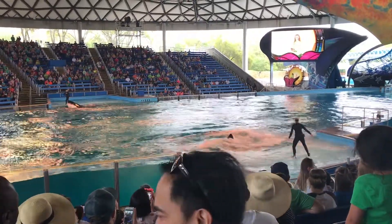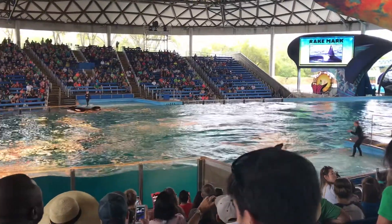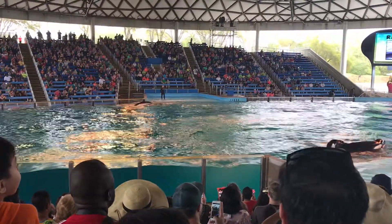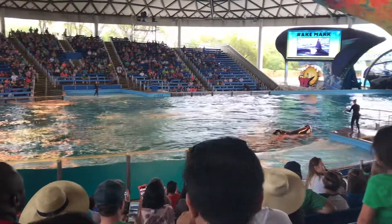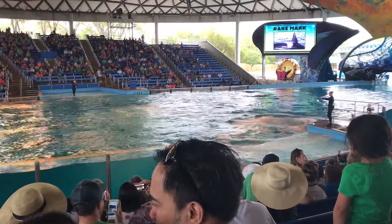Or even scratching each other with their teeth, causing rake marks. Rake marks are the multi-line marks that you may see on the skin of whales. This is just one of the ways that these animals display dominance over one another during social interactions.